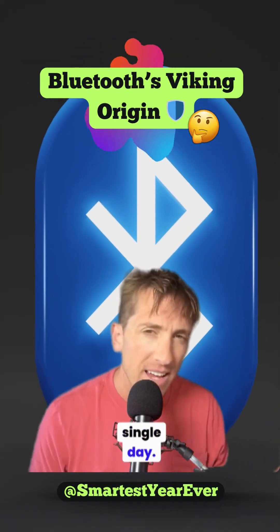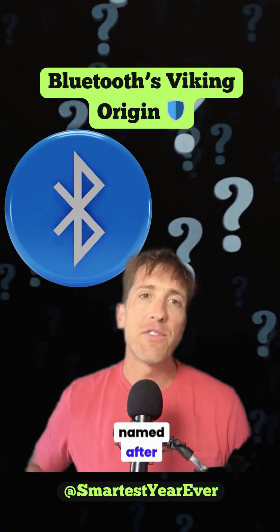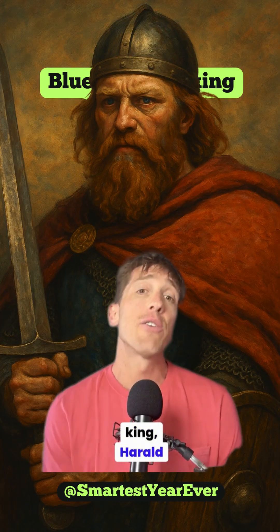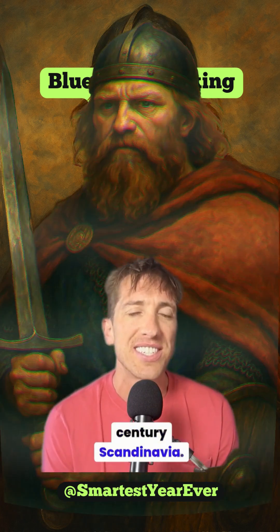You probably see it every single day. Do you know why the Bluetooth symbol is Norse runes? It's named after a real Viking king, Harold Bluetooth Gormsson, who united warring tribes in 10th century Scandinavia.